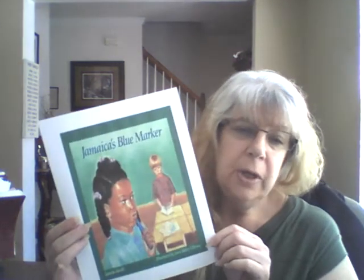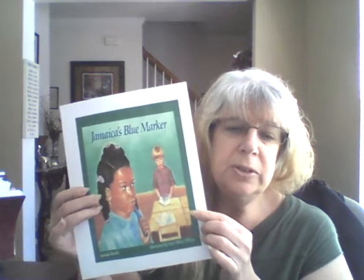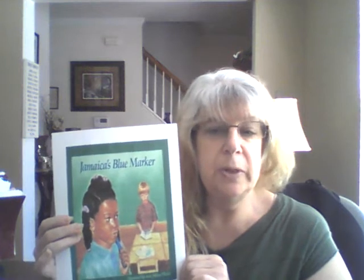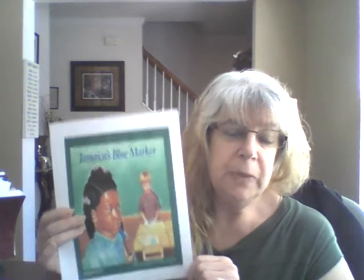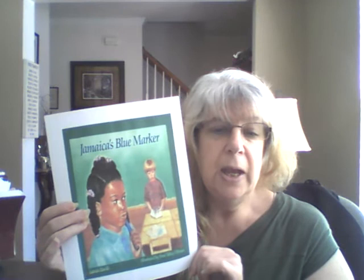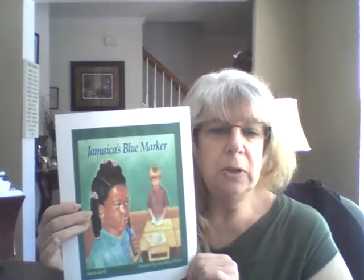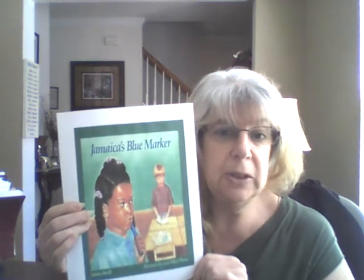Jamaica's Blue Marker — that character should look very familiar. She's the same character that's in Jamaica's Find that Ms. M and Ms. Seegers have been using this week for the reading lesson and for the read-aloud earlier in the week. I wanted to read this one to you because it's also in a series, which is the Jamaica books, and this one has a really good story to it. We also get to look at a lot of different aspects about the character Jamaica.